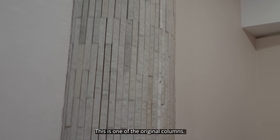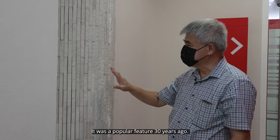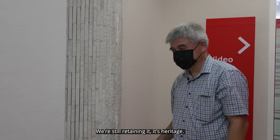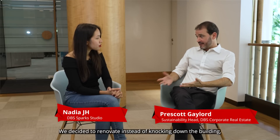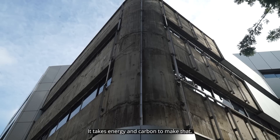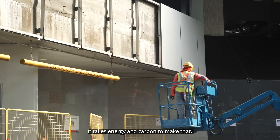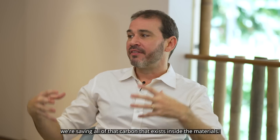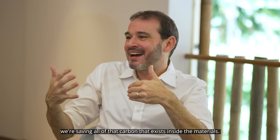This is one of the original columns. The granite strip is a popular feature from back 30 years ago, and we are still retaining it — it's a heritage. We decided to renovate instead of knocking down the building and building back up. The POSB building has very thick concrete walls; it takes energy and carbon to make that. So by using the building as it exists, we're saving all of that carbon that exists inside the materials.